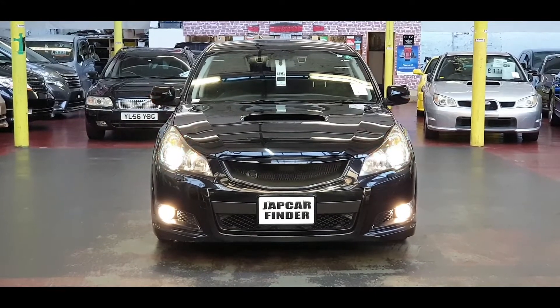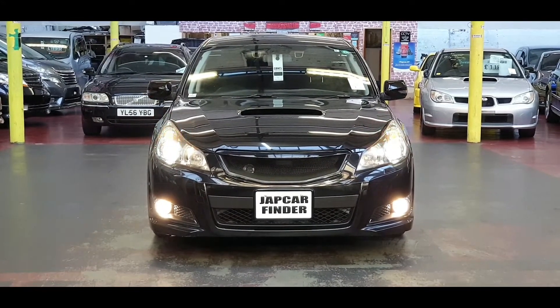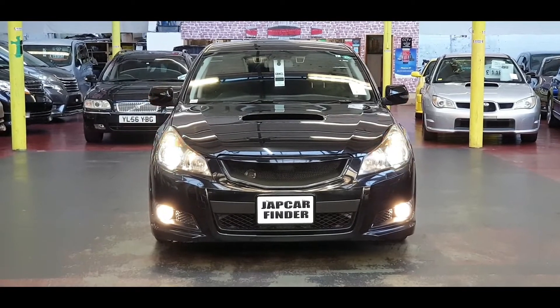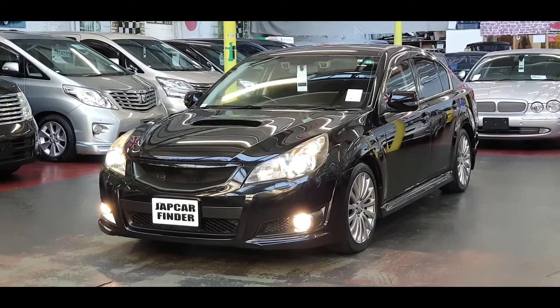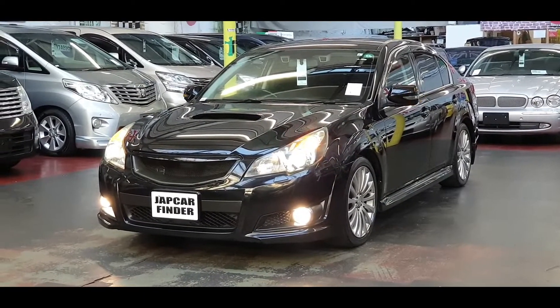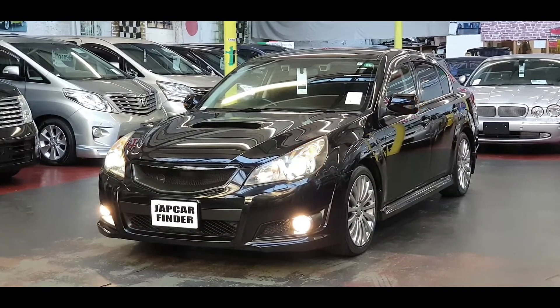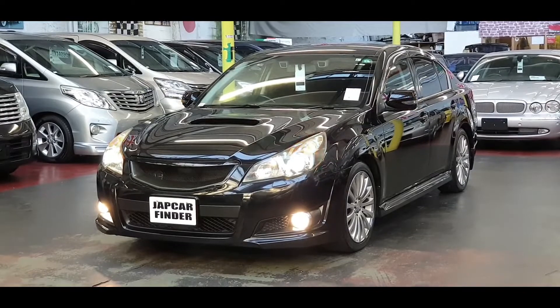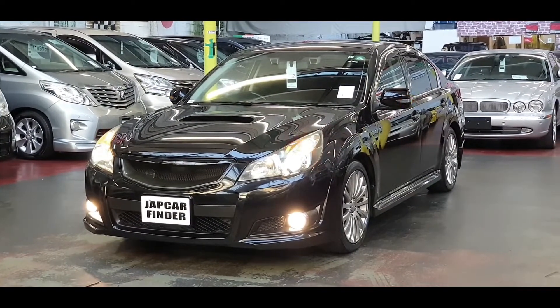Welcome to Jab Car Finder. New arrival: Subaru Legacy, 2011, 2.5 automatic, petrol. It is in amazing condition inside and outside — it looks like Knight Rider, black beauty. You can call it whatever name you like, but it is absolutely spot-on.